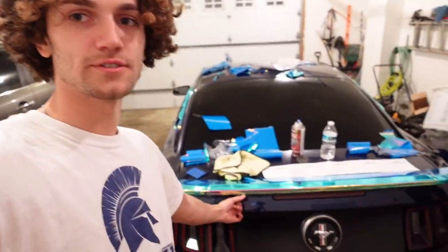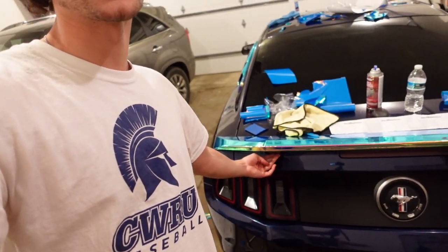We're finishing up the spoiler - it's like three in the morning. We still have to do the underpart of the spoiler and then we're gonna go to sleep. We feel like we're vlogging our last days, running on sleep deprivation.